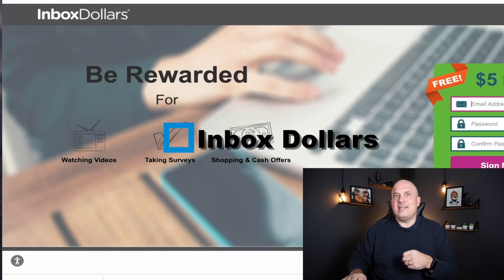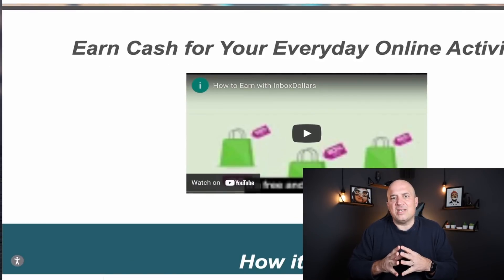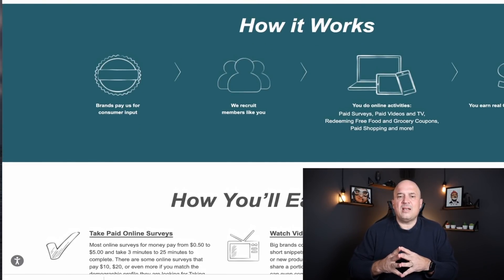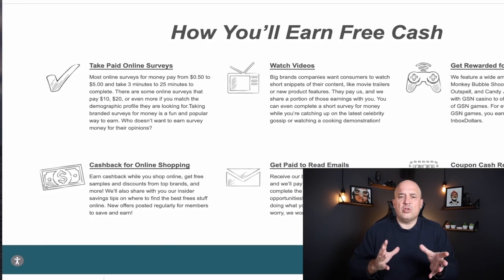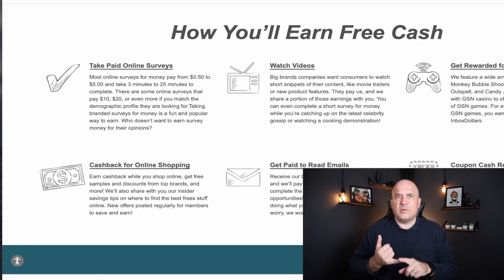You can play games. Inbox Dollars — if you haven't heard of them — lets you earn anywhere from fifty cents up to five dollars per game. They also have a five-dollar sign-on bonus and a referral program that pays thirty percent per referral. Most surveys and games will be fifty cents to one dollar, but there are a lot of other ways to make money from the Inbox Dollars app — including watching videos, reading emails, printing coupons, and doing online shopping.